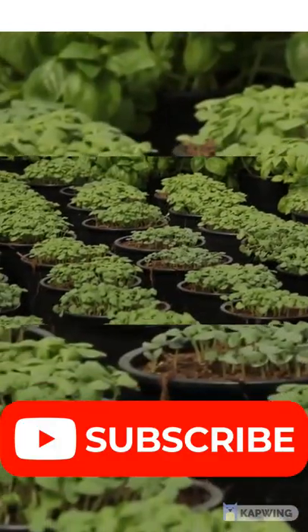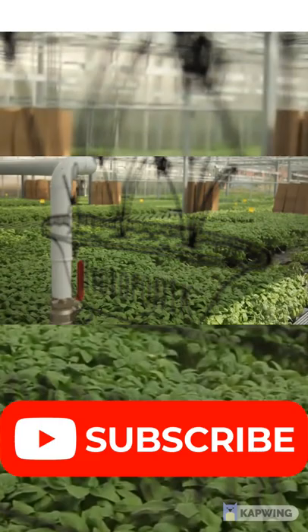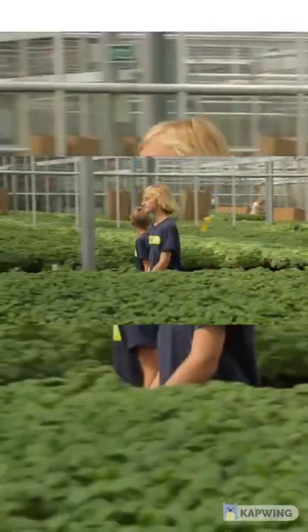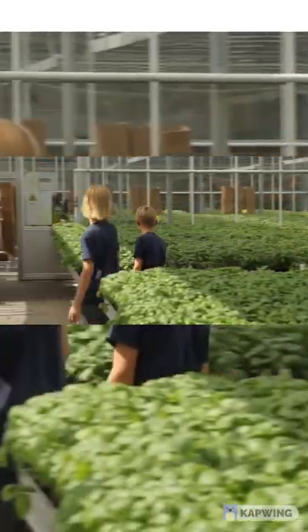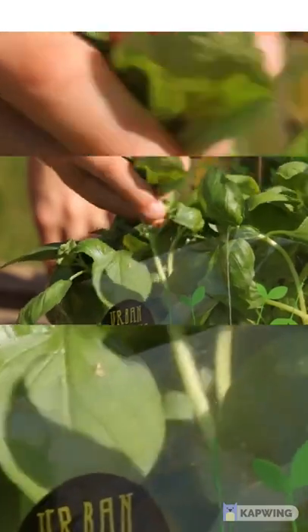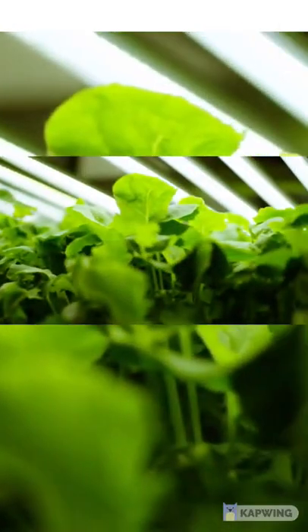However, aquaponics systems do not have many real-life commercial examples. Most commercial vertical farm systems focus on producing only a few fast-growing vegetable crops and don't include an aquaponic component. This simplifies the economics and production issues and maximizes efficiency.